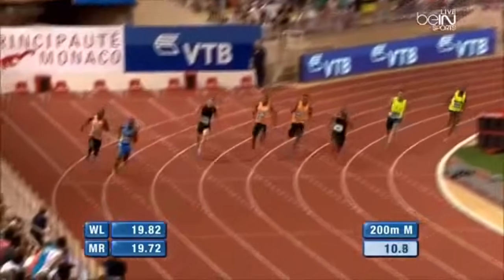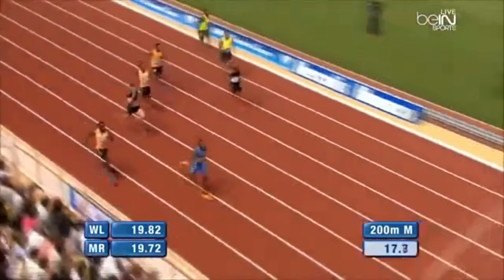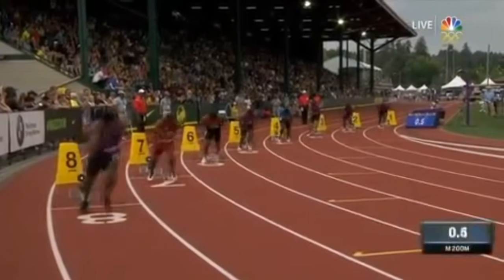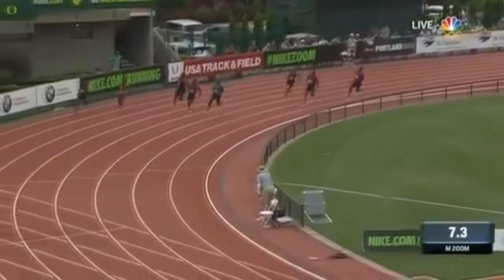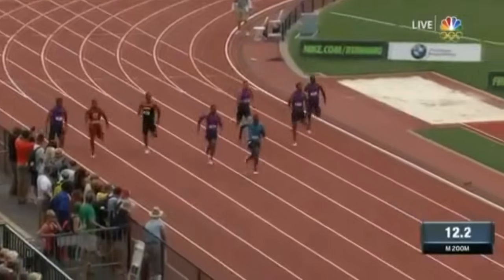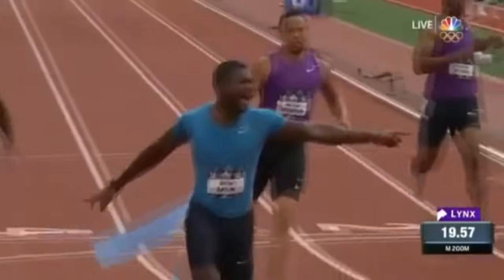Justin Gatlin off to a good start, so is Young. They're running the turn and coming to the top of the home straightaway. Justin Gatlin and Isaiah Young are running right together, and now Gatlin surges to the front. Justin Gatlin now starting to pull away. Gatlin crossing the finish line with a convincing victory over Isaiah Young.